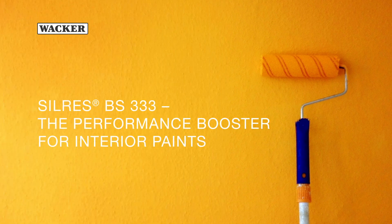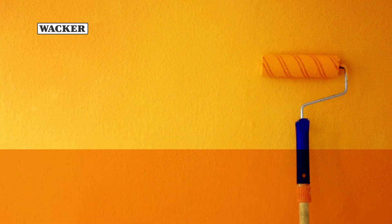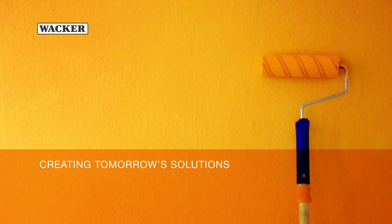Silres BS333 — the performance booster for interior paints. WACKER: Creating tomorrow's solutions.